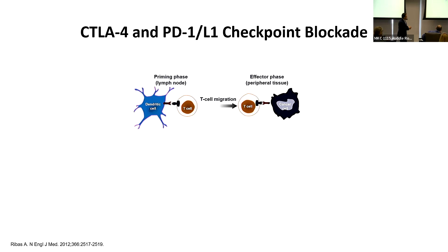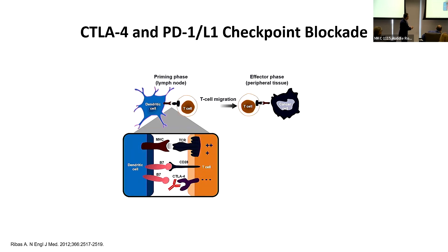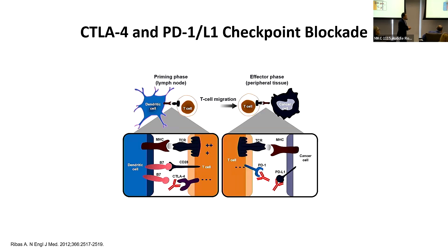In the lymph node, a dendritic cell programs and activates the T cell, which is then ready to fight the cancer. But CTLA-4 inhibits its activity. Medications like ipilimumab block this interaction, allowing the T cell to travel to the cancer site. When it gets there, the cancer cell can take advantage of PD-1 to inhibit the T cell activity. We have medications that inhibit this PD-1 interaction and allow the T cell to do its job at the level of the cancer cell.